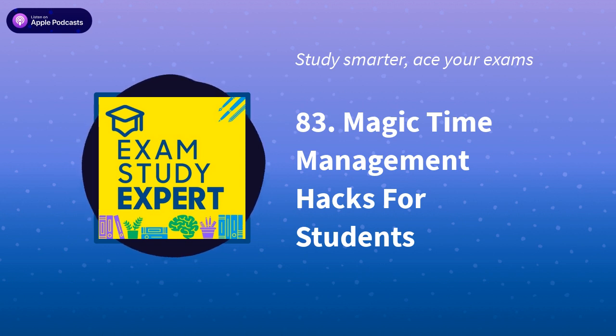Hello and welcome back to the Exam Study Expert Podcast. There sometimes just feel like there are never enough hours in the day to get everything done, am I right? To help you out with that, today I'm counting down my top 12 time management hacks to help you get the most from the time available each day, so you can get your work done and still have a decent work-life balance and a decent night's sleep. Here we go.